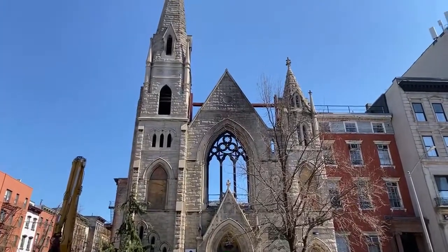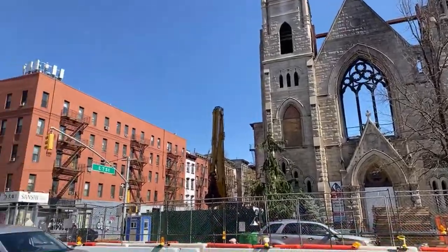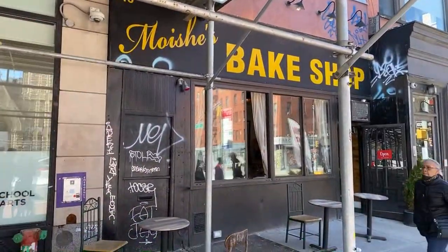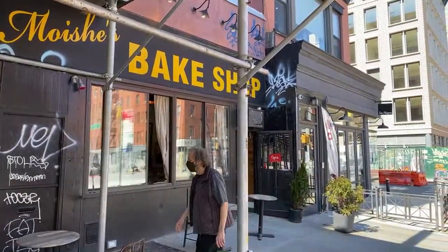By the time we're ready to retire, there'll probably be no Social Security money left — we'll just keep on working. But just a brief mention: this used to be one of our favorite bakeries. It was a Jewish bakery.